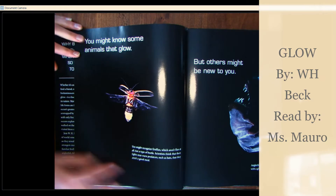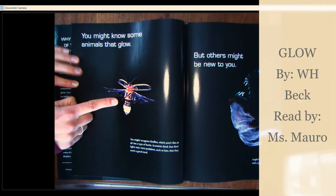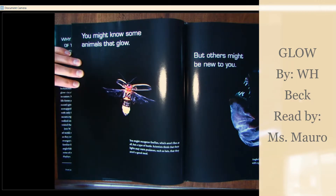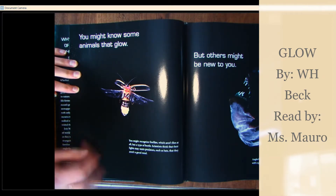You might know some animals that glow. You might recognize fireflies, which aren't flies at all, but a type of beetle. Scientists think that their lights may warn predators, such as bats, that they aren't good meals.